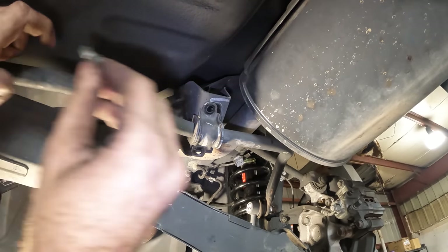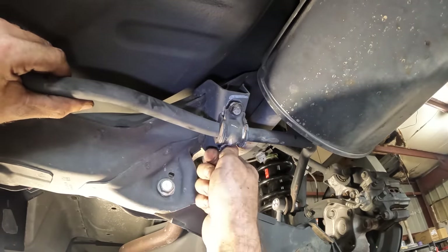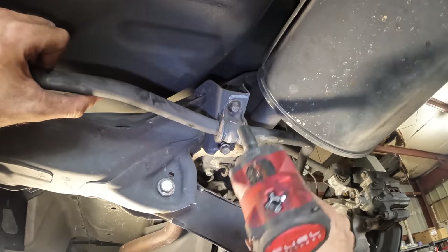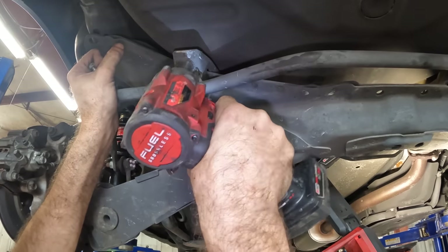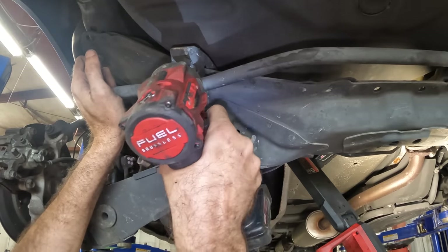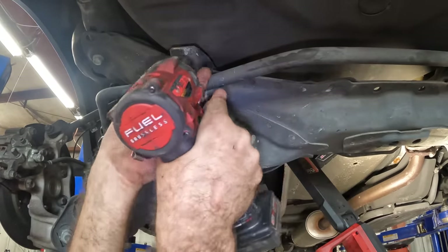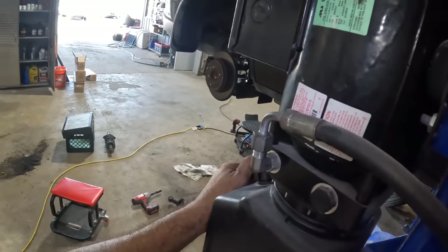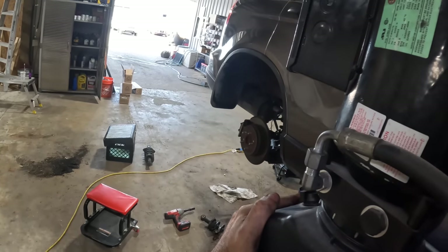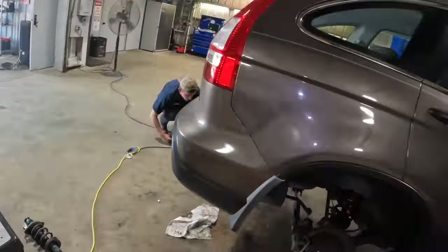Moving it up here, put the bolts in, tighten them down — a one, a two. Good to go. Back into the interior — let's let this thing down mostly all the way. We'll go put in those two 14s. By the way, I need to reuse the fasteners that were in there because the replacement units did not come with the hardware — it's actually really good that I didn't lose it. Let's climb back up in this unit and get these fasteners refastened, then put the interior trim back together.